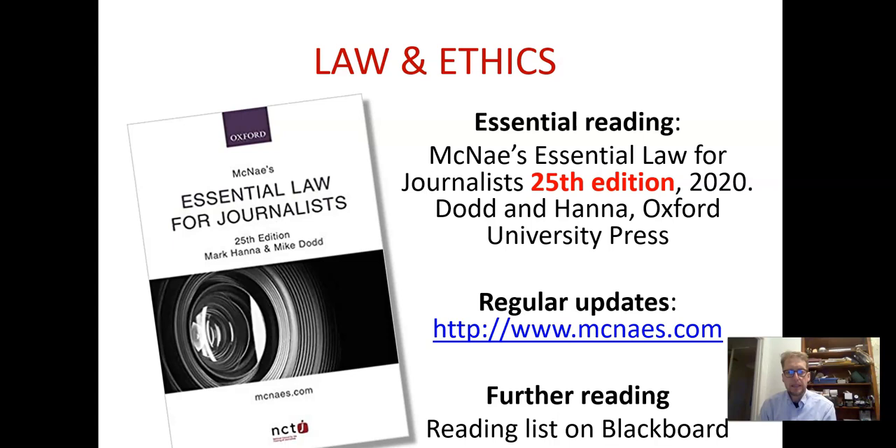The first thing to note is that this module really requires you to be looking at a particular book: Essential Law for Journalists. In general I would recommend you access this through the library, but for this module I would say you need this book. You should buy your own copy of this book. We don't ask you to buy many books, but you will find it very useful if you have a copy available.